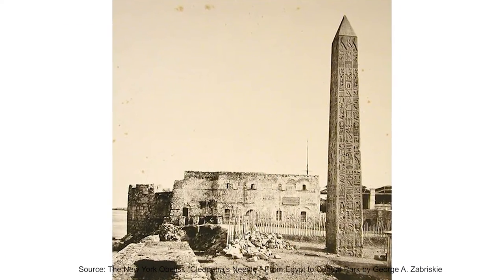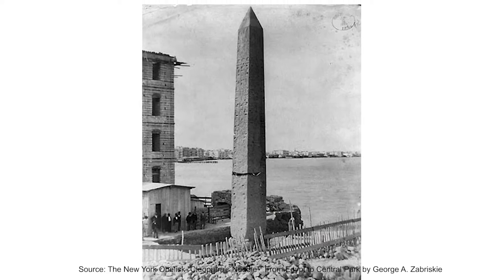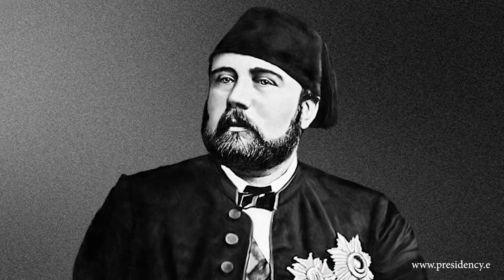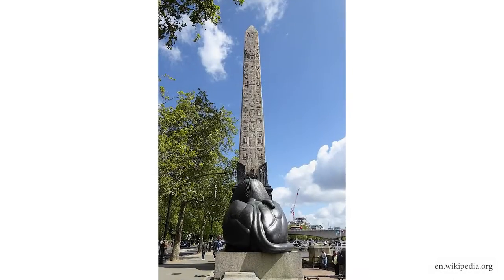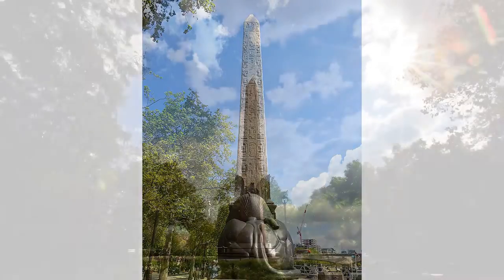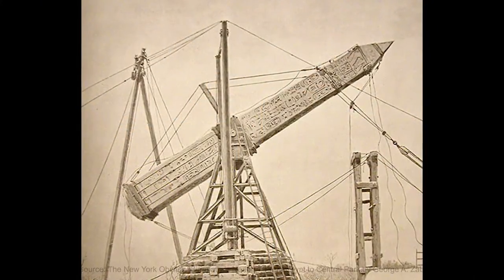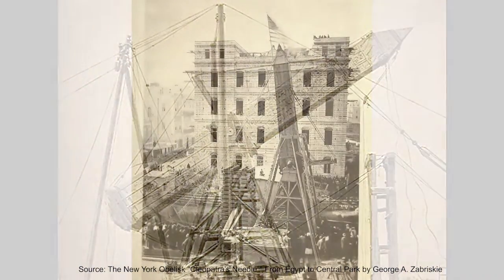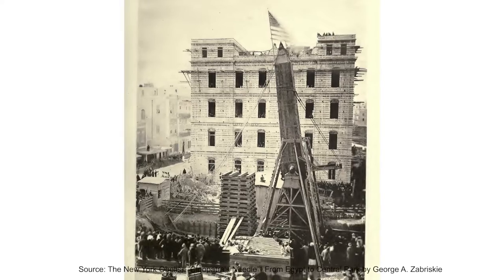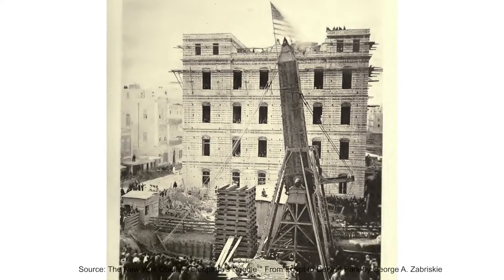In 1877, while the Egyptians struggled to raise money to construct the Suez Canal, Khedive Ismail Pasha, the monarch of Egypt, donated the two Cleopatra's Needles to England and the United States. The Americans spent $100,000 to transport the obelisk to Central Park, and $18,000 was paid to the Englishmen who persuaded Ismail Pasha to donate it to America.